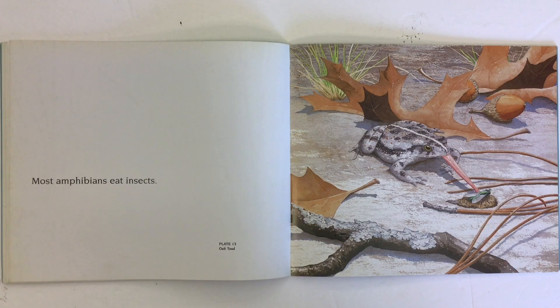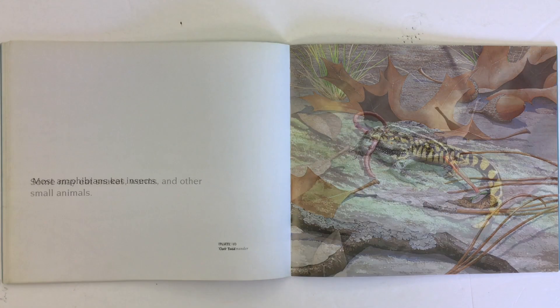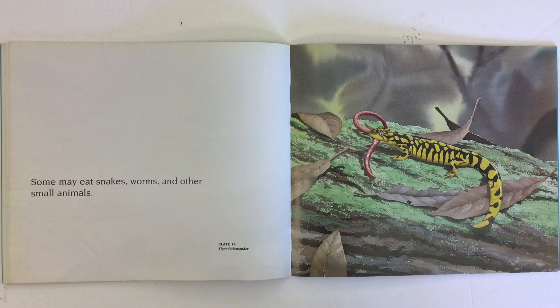Most amphibians eat insects, like this oak toad. Some may eat snakes, worms, and other small animals. Look at this picture of a tiger salamander.